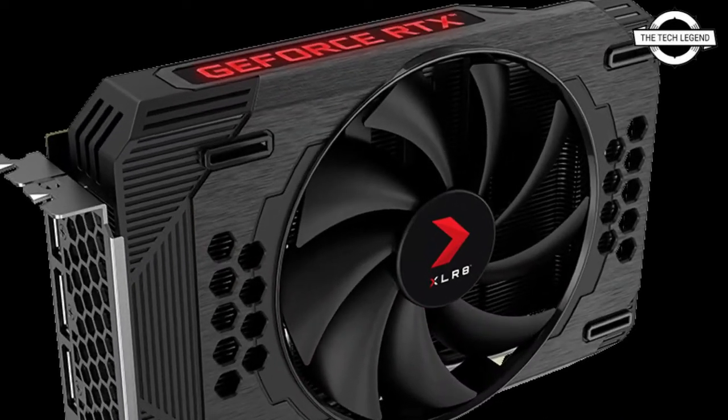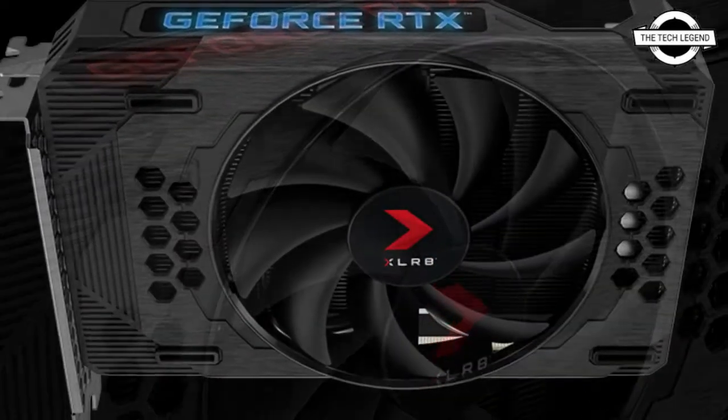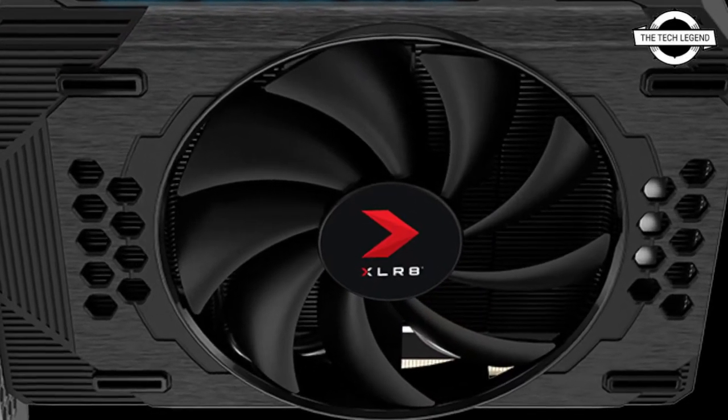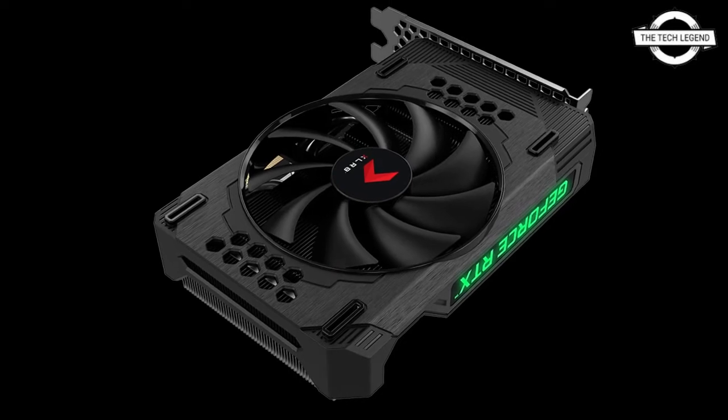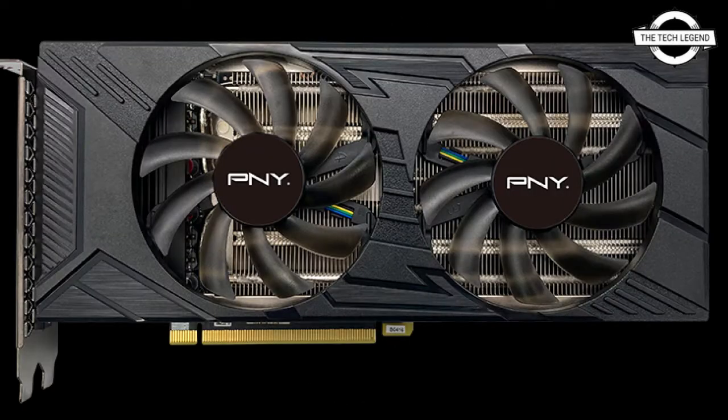The three models offer impressive high-performance cooling and allow users to take advantage of the latest GeForce RTX technology in a variety of form factor systems, including small form factor systems, providing cooling even during demanding games. The PNY XLR8 Gaming GeForce RTX 3050 comes with Epic X RGB lighting to level up your graphics card and illuminate your system.